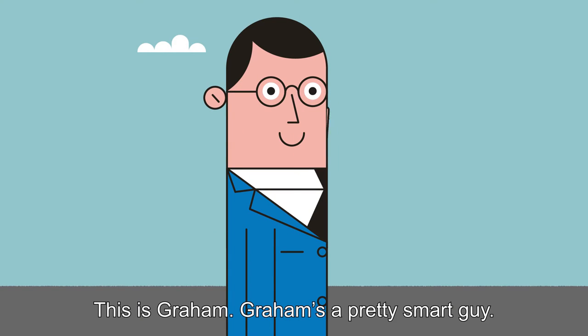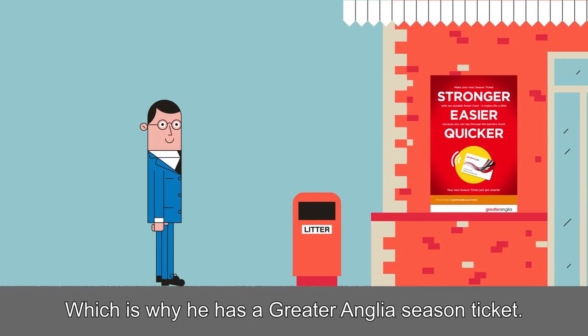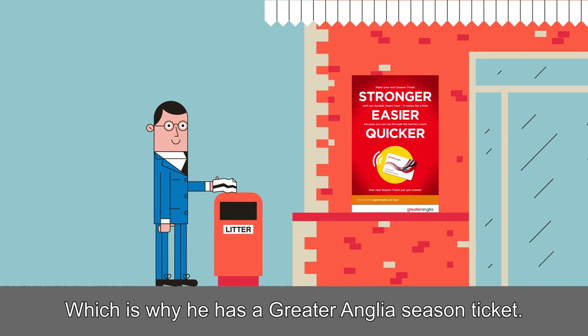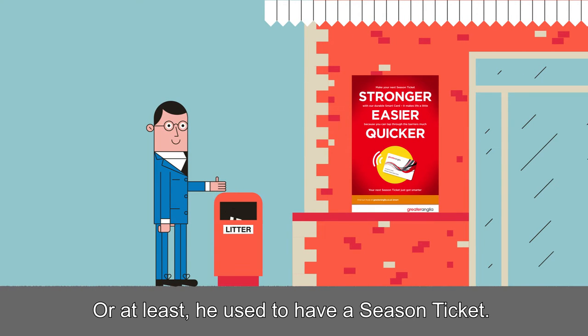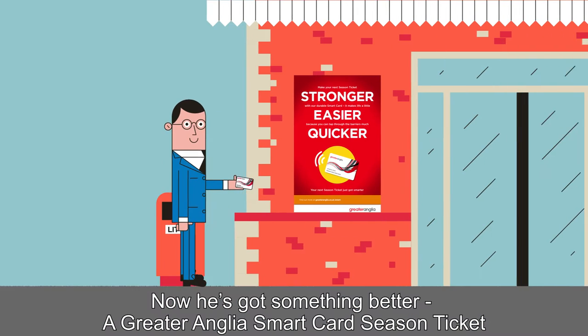This is Graham. Graham's a pretty smart guy. He works in London and comes in by train every day, which is why he has a Greater Anglia season ticket. Or at least, he used to have a season ticket. Now he's got something better: a Greater Anglia Smart Card season ticket.